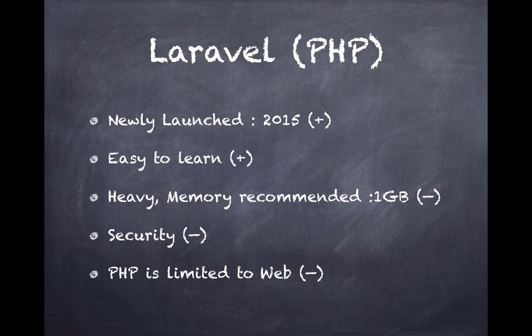Security-wise, Laravel is a PHP-based framework and doesn't have the super security features that Django would have. Last but not least, PHP is limited to web development, which I consider a minus. While 85 percent of the web is powered by PHP, it's not a language of the future web. If you want to move into IoT, machine learning, or other areas of programming, PHP is not the language to be. But if you want to stay in the web world, PHP is a great language.